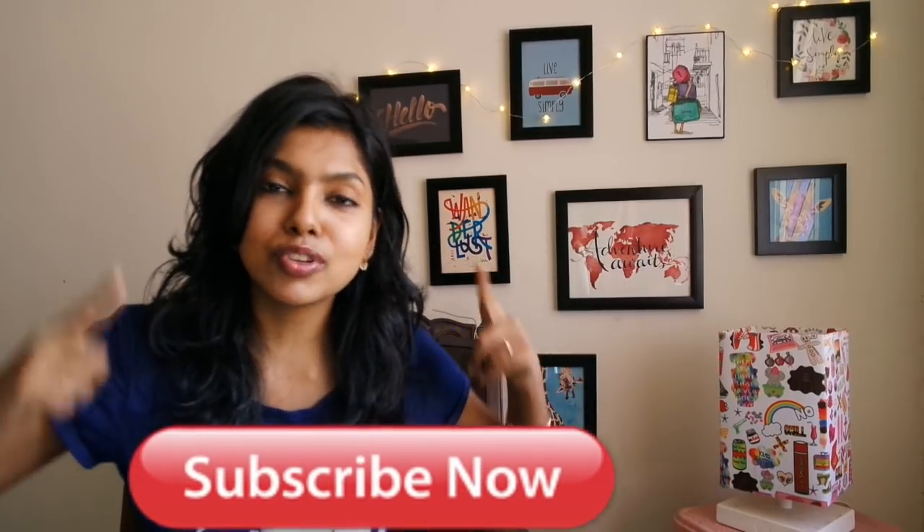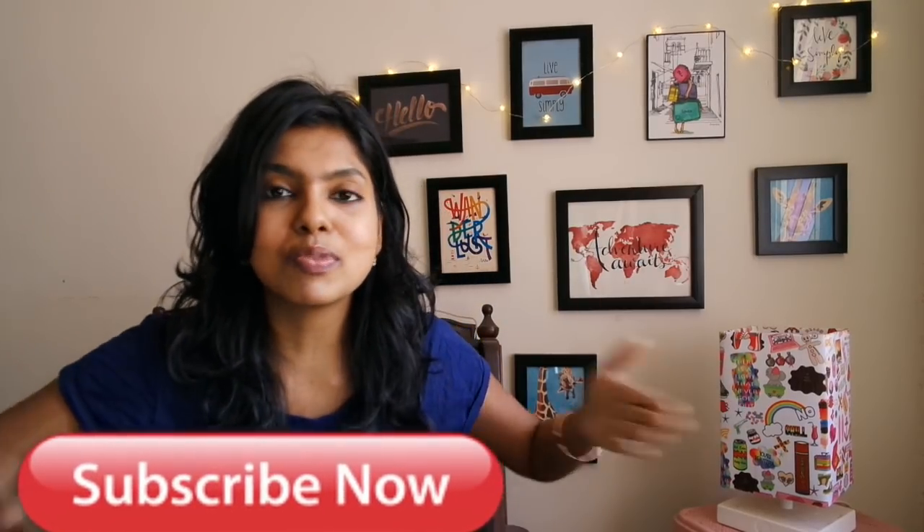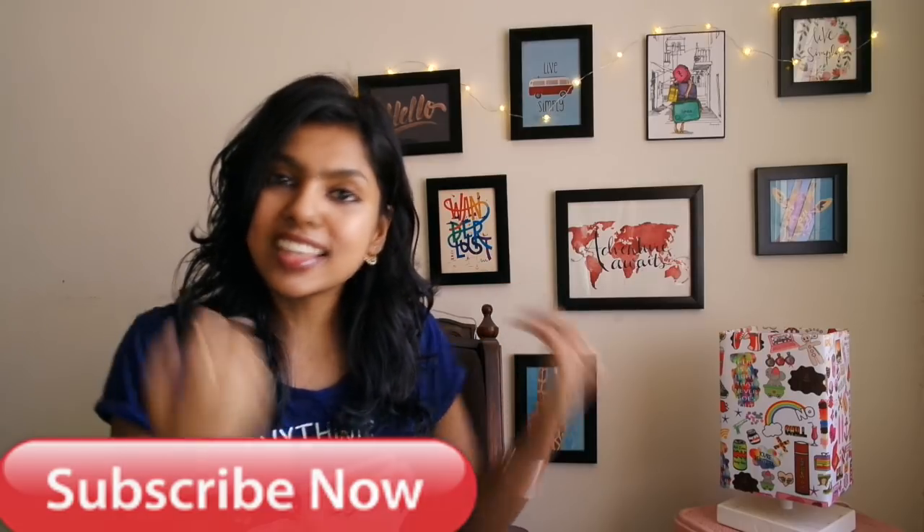If you're somebody watching me new, I'd be really glad for you to become part of the family. Make sure you hit the subscribe icon below so you don't miss any videos. I post every Tuesday and Friday at 9pm. So now let's get started.